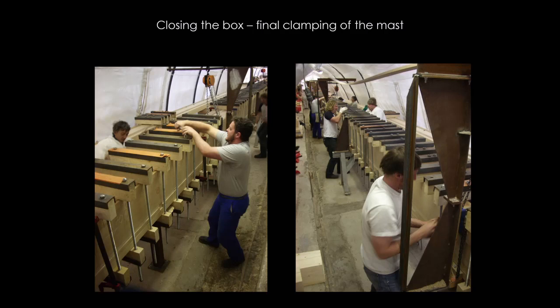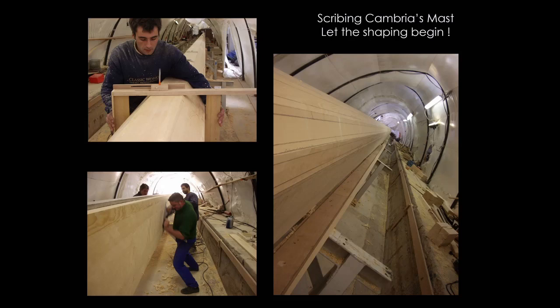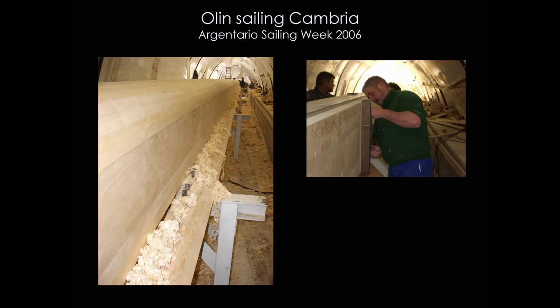Here we are closing her up — and this is where the real work starts. You need to round the mast: it's tapered and rounded, so you need to scribe them. It's literally just people, time, and people who know what they're doing. Once you've rounded the mast, you've got to sand her — the name 'longboarding' gets a different meaning when you have to sand over a 150-foot length.